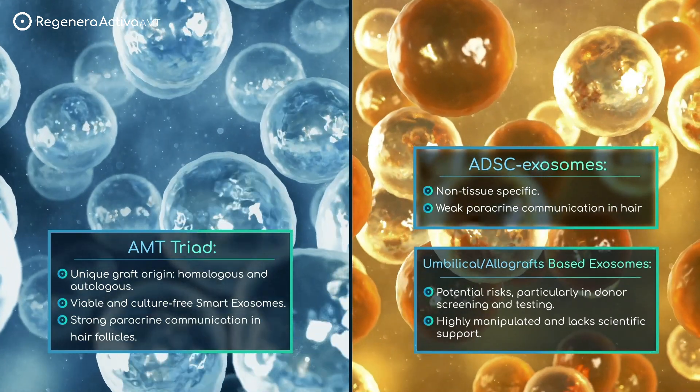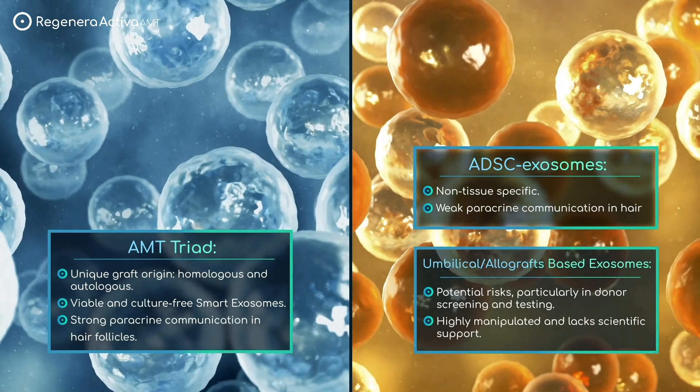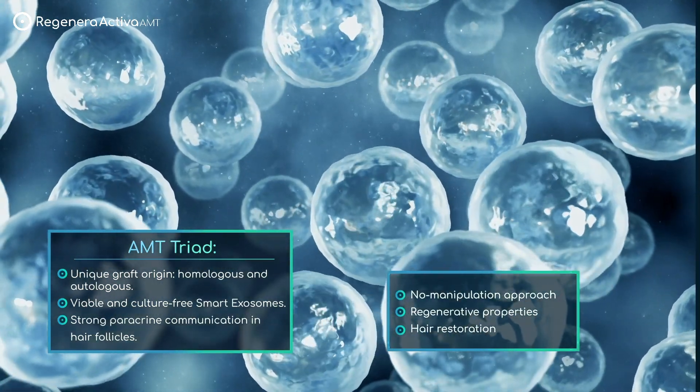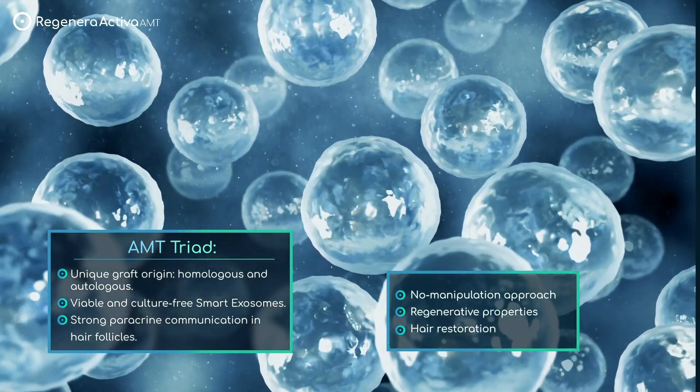Umbilical allograft-based exosomes involve potential risks, notably in donor screening and testing. Additionally, the no-manipulation approach used by Regenera technology preserves regenerative properties, ensuring exceptional results in hair restoration.